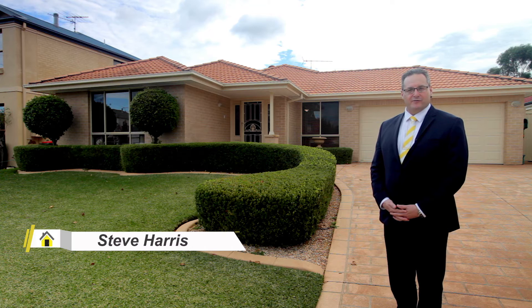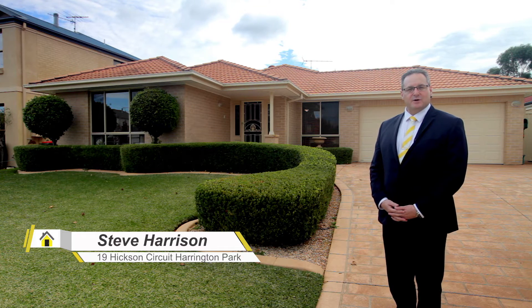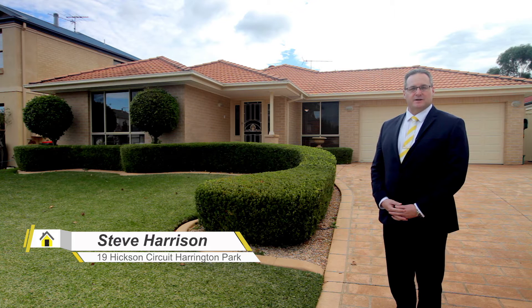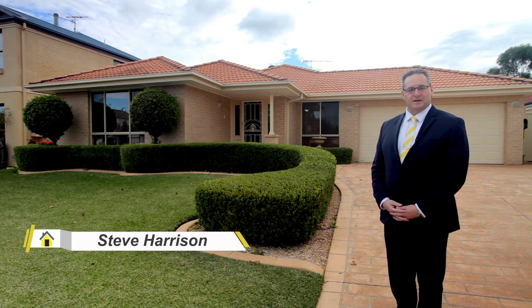Hi, my name is Steve Harrison and I'm from Ray White MacArthur Group. Today it's my absolute pleasure to show you through this magnificent home in one of the best streets that Harrington Park has to offer. This is number 19 Hickson Circuit. Let's take a look inside.